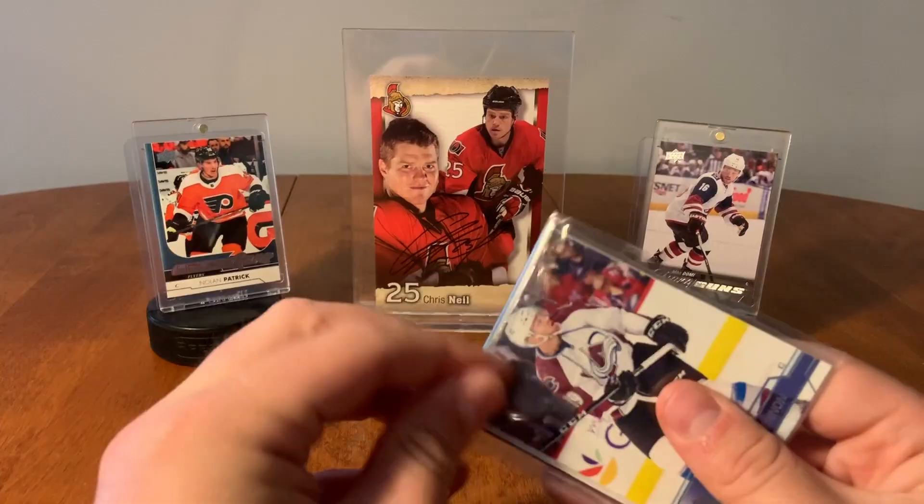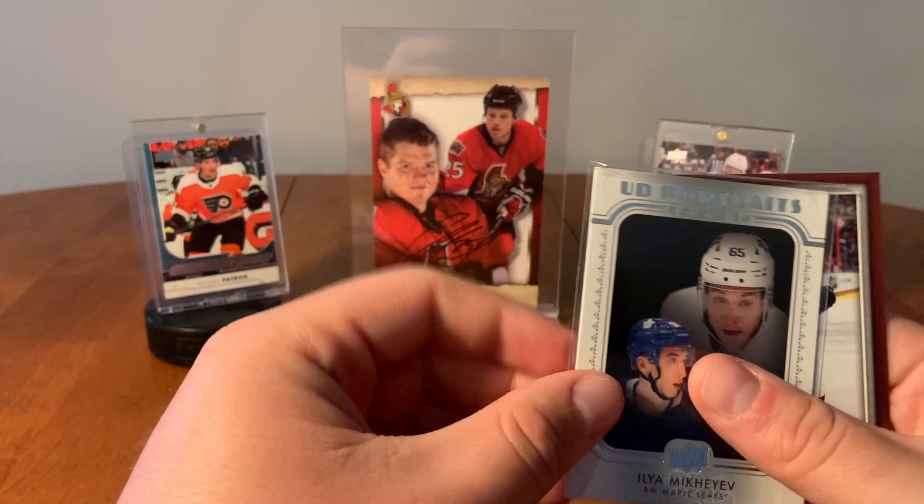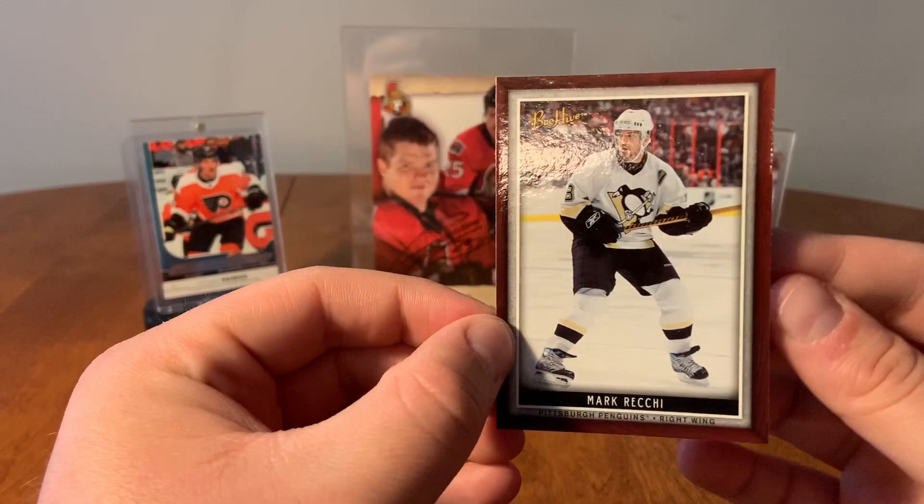Here we have Nathan McKinnon. Jacob Ilya, a Marquee Rookie. Ilya Mikheyev from the Toronto Maple Leafs, UD Rookie Portraits. And Mark Recchi from Beehive.